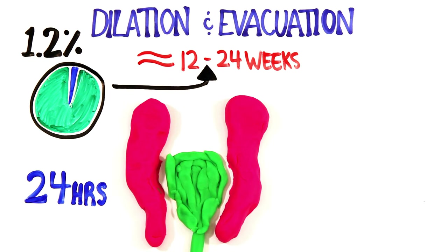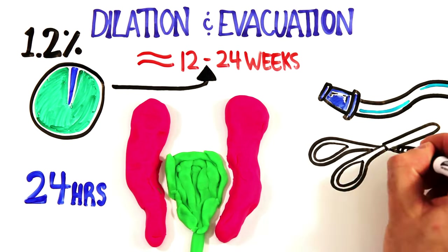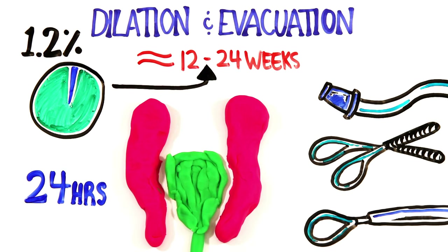These osmotic dilators are usually inserted the day before surgery. Once dilated, fetal and placental tissue is removed via vacuum aspiration, forceps, and a curette.